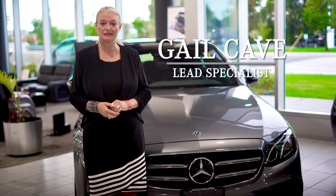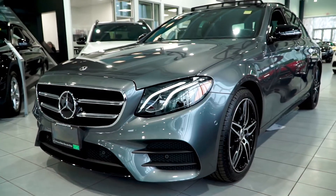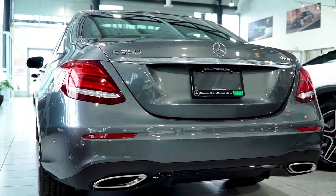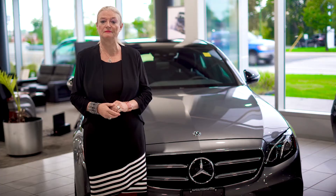Hello, my name is Gail Cave and today we'll be talking about the E350 class sedan. The E-Class sedan is an exquisite vehicle with outstanding technological, comfort, and safety features throughout.